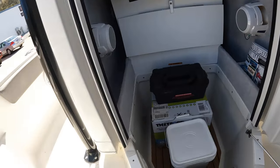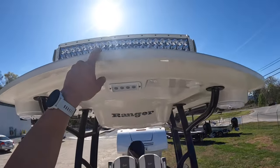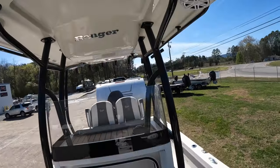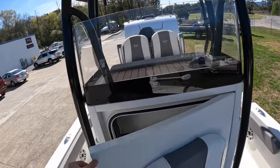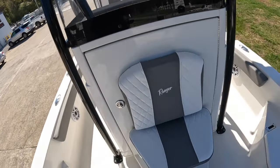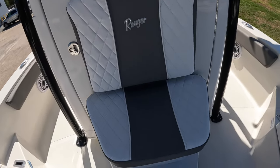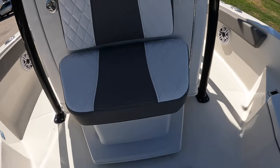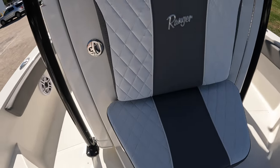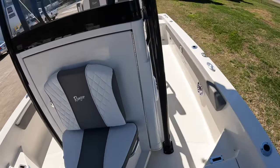There are lights all over this boat — lights under the console, lights up top, and a Rigid light on top that was an add-on. Just about everything you see is an extra add-on. Look at this diamond stitch seating — very, very nice. Every seat is hand-upholstered out in Arkansas; Ranger makes their own seats, they don't sub it out.